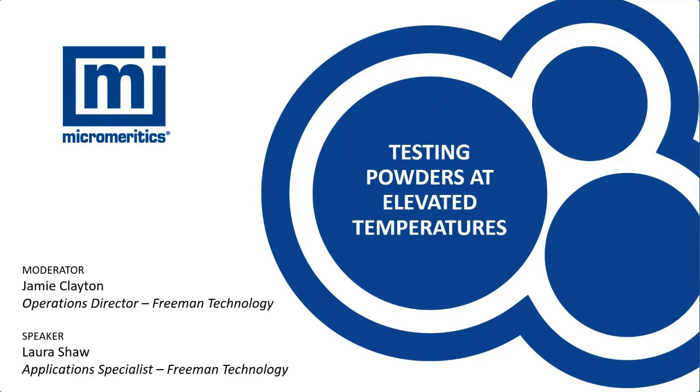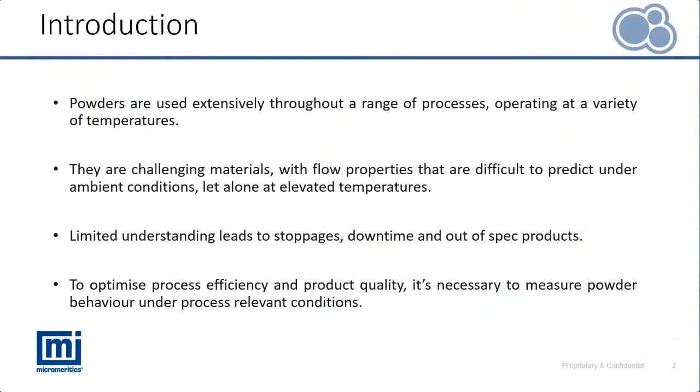The topic of today's discussion is testing powders at elevated temperatures. Powders are used throughout a wide range of sectors and industries, and those different processes operate at different temperatures. Powders are already challenging materials — their flow properties can vary significantly depending on how the material is handled, different stress levels, and different flow regimes. Introducing temperature adds an additional complexity we need to consider.